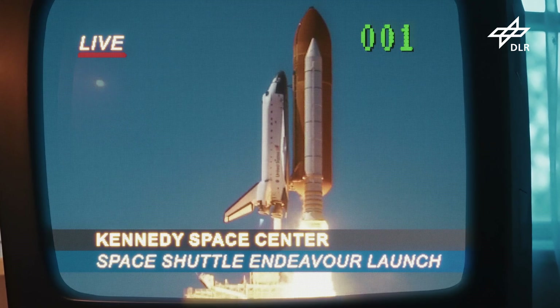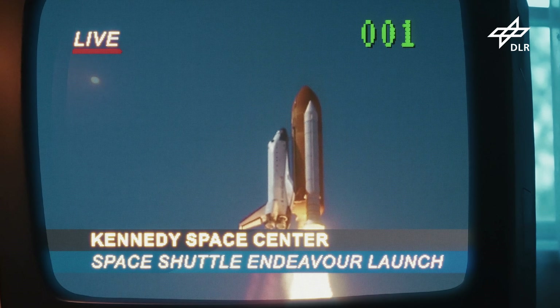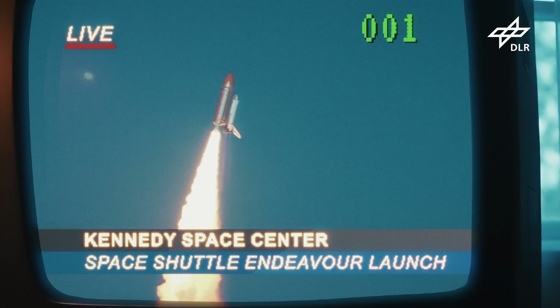Das erste, was ich sehr genau erinnere, ist das Zünden der Haupttriebwerke. Sieben Sekunden vor dem eigentlichen Abheben durchneigt sich das Shuttle, und das spüren Sie sehr, sehr deutlich.